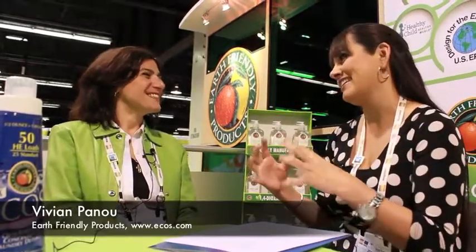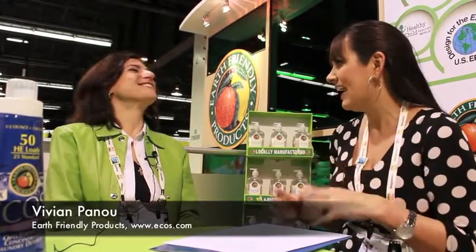Another question we get is, my gosh, I'm on a budget. I look at all these cleaners — they look great, but they look expensive. So if I'm on a budget, what are the three things that I have to have, like a must-have that I need to have in my house?